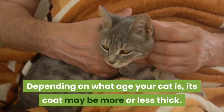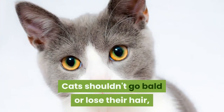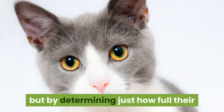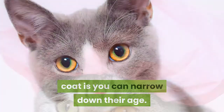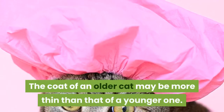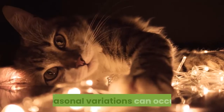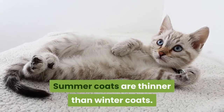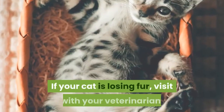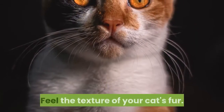Method 2: Examining the fur and body. Check your cat's coat for how thick it is. Depending on what age your cat is, its coat may be more or less thick. Cats shouldn't go bald or lose their hair, but by determining just how full their coat is, you can narrow down their age. The coat of an older cat may be more thin than that of a younger one. Seasonal variations can occur — summer coats are thinner than winter coats.